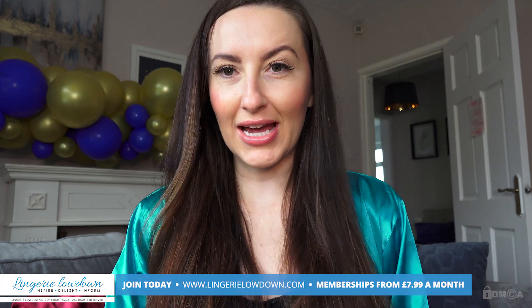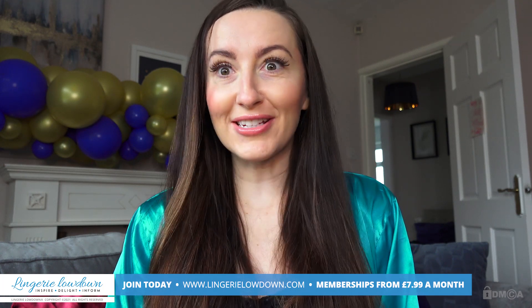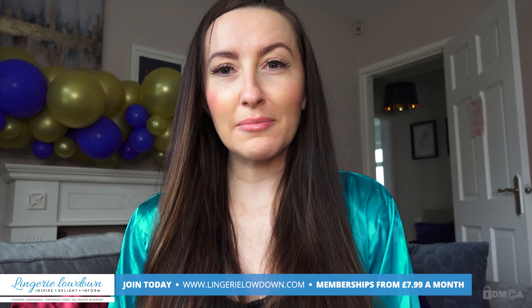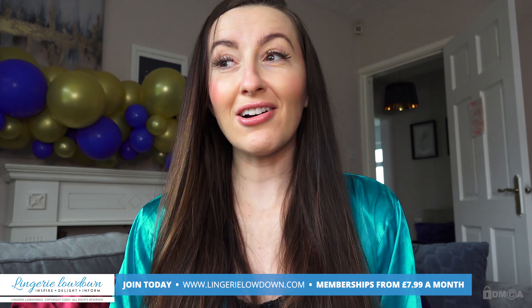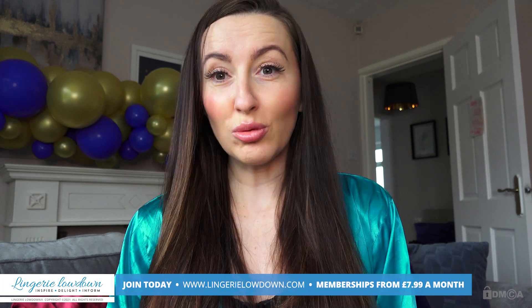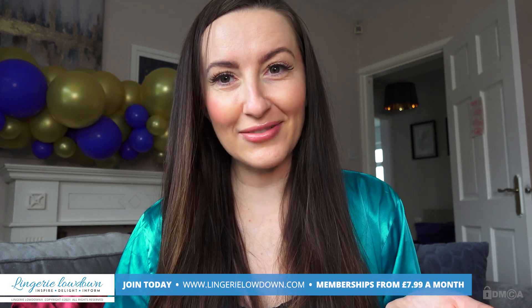Thank you so much for watching our preview today. For the full video, please make sure you go to lingerielowdown.com/join. We have over 5,000 full-length, completely honest and impartial reviews on our website, and our memberships start from only £7.99 per month. I can't even work out how much that is per review — it's like 0.00000... Someone work it out for me and let me know. But don't you think that's insanely good value?